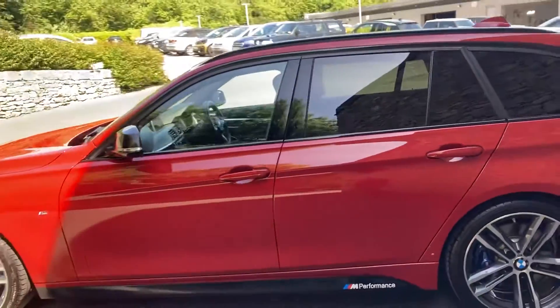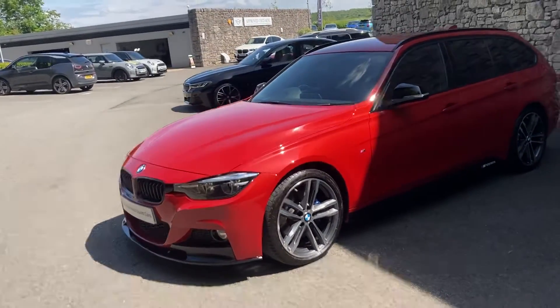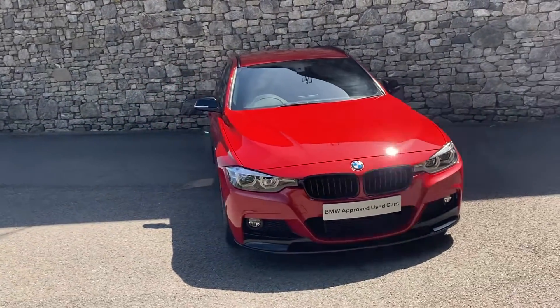This car is currently for sale here at Lloyd BMW South Lakes. If it's of any interest, give us a shout — we can arrange finance figures, test drives, and answer all your questions. If you're not local to us, don't worry, we also offer a nationwide delivery service. I hope you enjoyed the video, thank you very much for watching, goodbye for now.